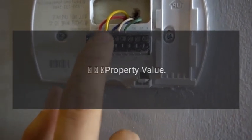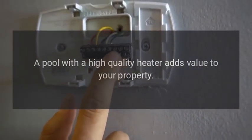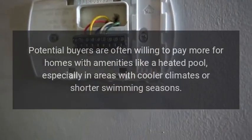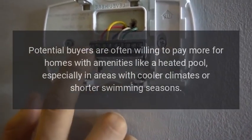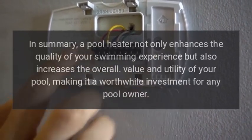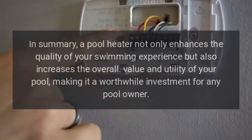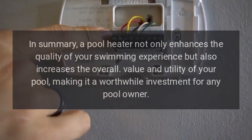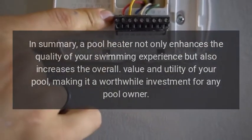Property Value. A pool with a high-quality heater adds value to your property. Potential buyers are often willing to pay more for homes with amenities like a heated pool, especially in areas with cooler climates or shorter swimming seasons. In summary, a pool heater not only enhances the quality of your swimming experience but also increases the overall value and utility of your pool, making it a worthwhile investment for any pool owner.